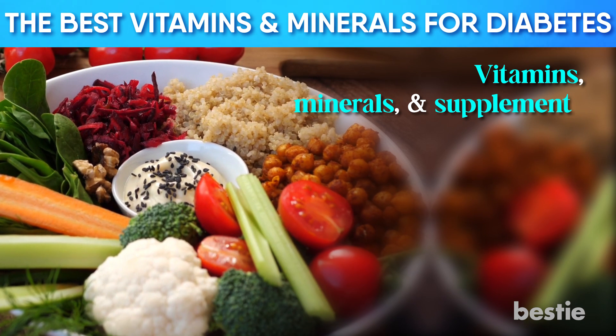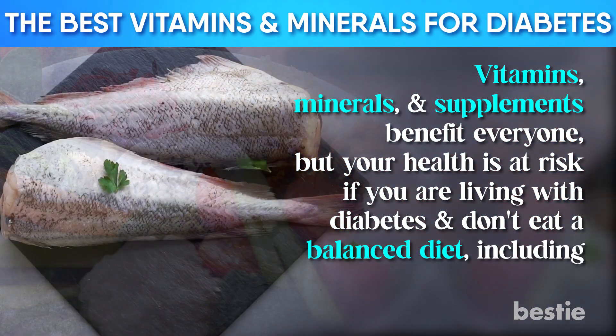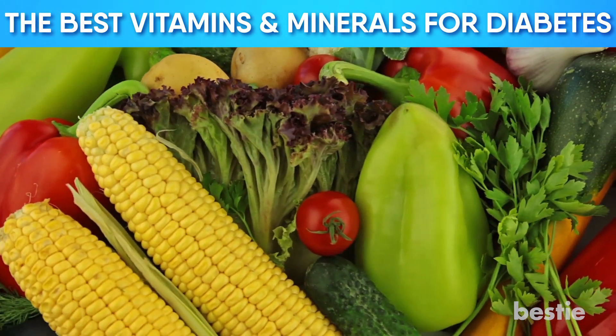Vitamins, minerals, and supplements benefit everyone, but your health is at risk if you're living with diabetes and don't eat a balanced diet, including fish, meat, and vegetables. Join us today as we discuss the best vitamins and minerals for diabetes. Let's get started!